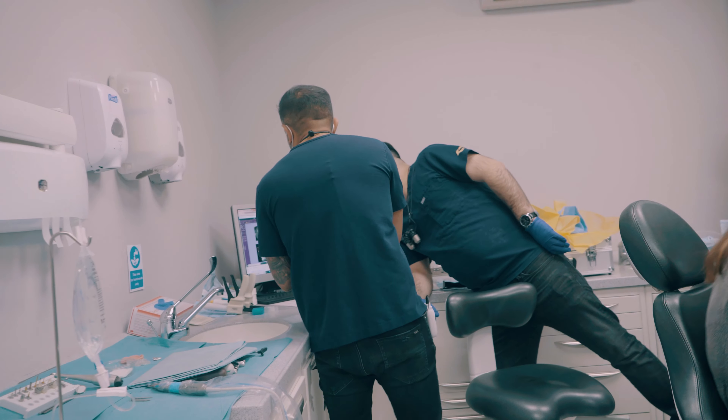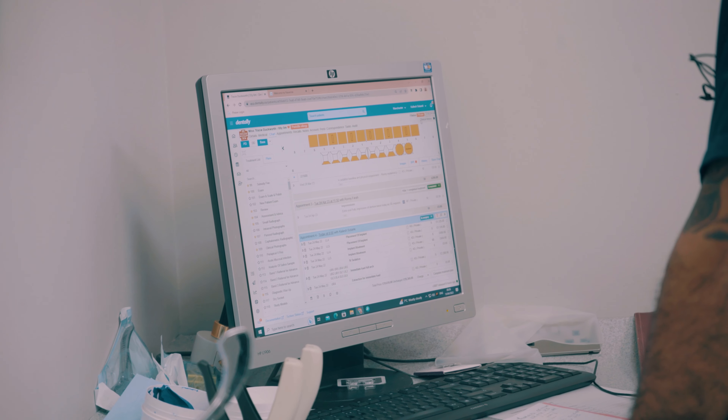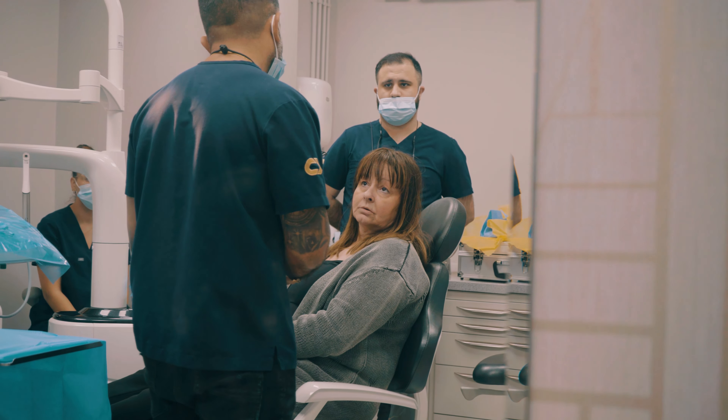So Tracy, we're obviously going to be doing these implants for you today. The master plan is we've got your upper implants to do and then we've also got a couple of implants in the lower jaw to do as well.